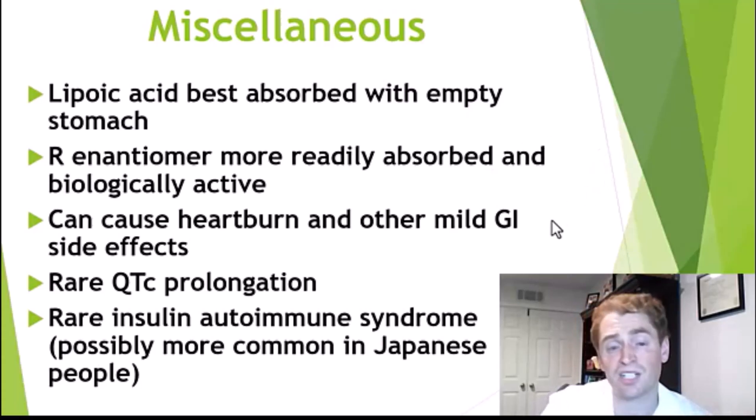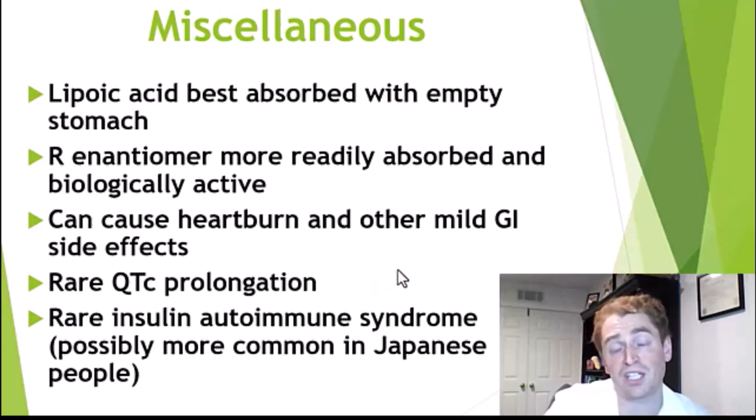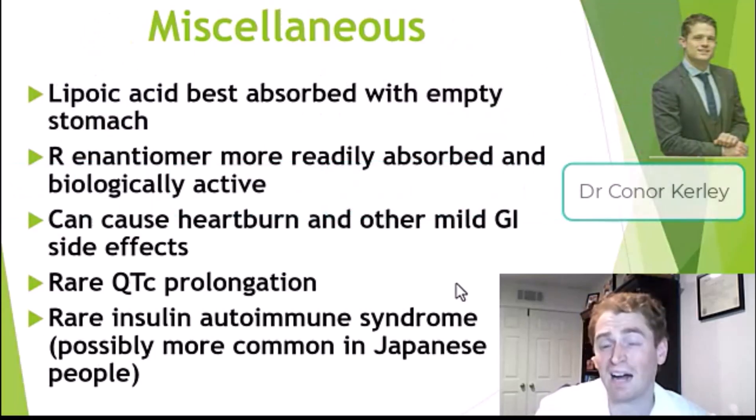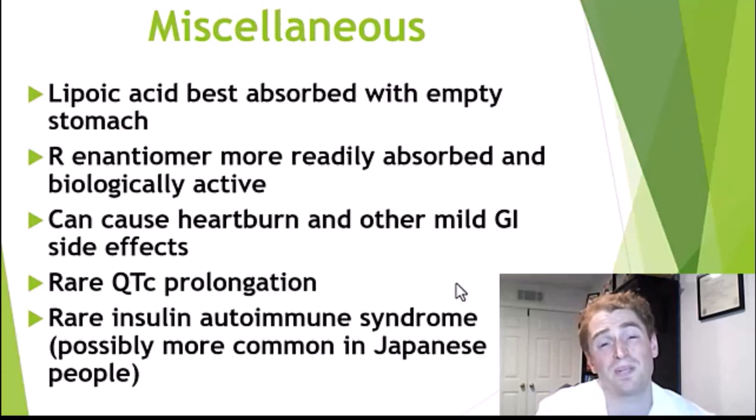It can cause some mild side effects such as gastrointestinal upset and heartburn. There are also potentially very rare serious side effects. There's a heart problem known as QT prolongation, diagnosed based on an abnormal EKG — it's rare, but if someone is known to have this condition or is taking other drugs that can cause QT prolongation, it may be best to avoid alpha-lipoic acid. There's also a rare autoimmune syndrome called insulin autoimmune syndrome, where the body generates antibodies against insulin, causing changes in blood glucose that can be potentially serious. There are some case reports from Japan, so it may be more common in Japanese people. Overall, alpha-lipoic acid is extremely safe and serious side effects would be exceedingly rare.